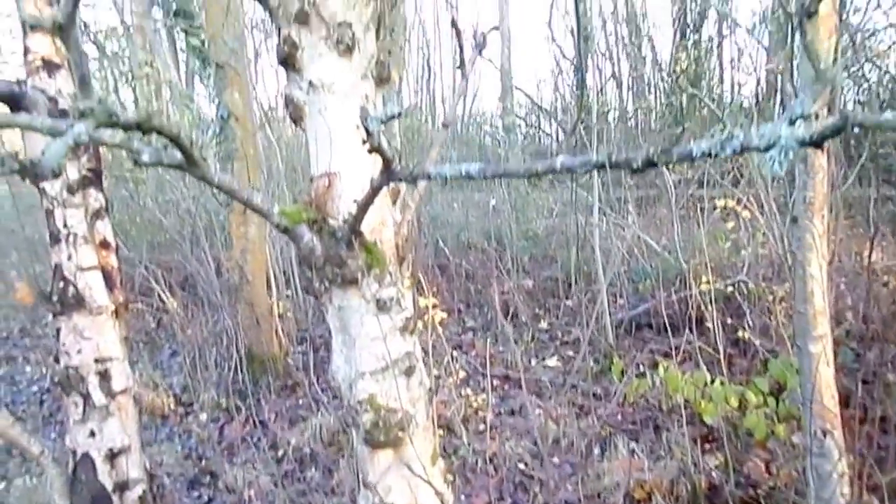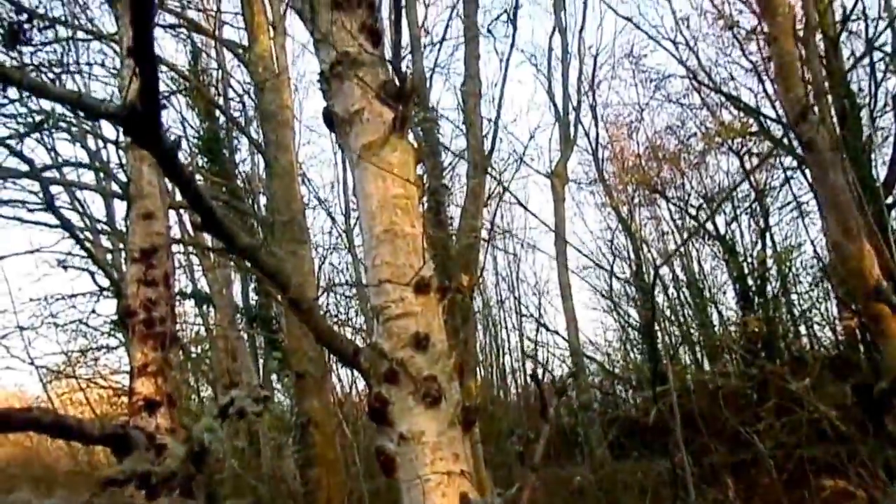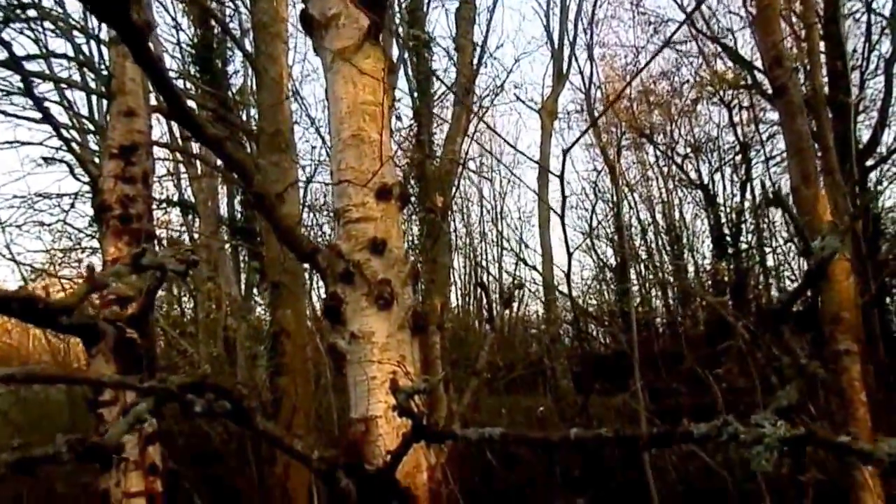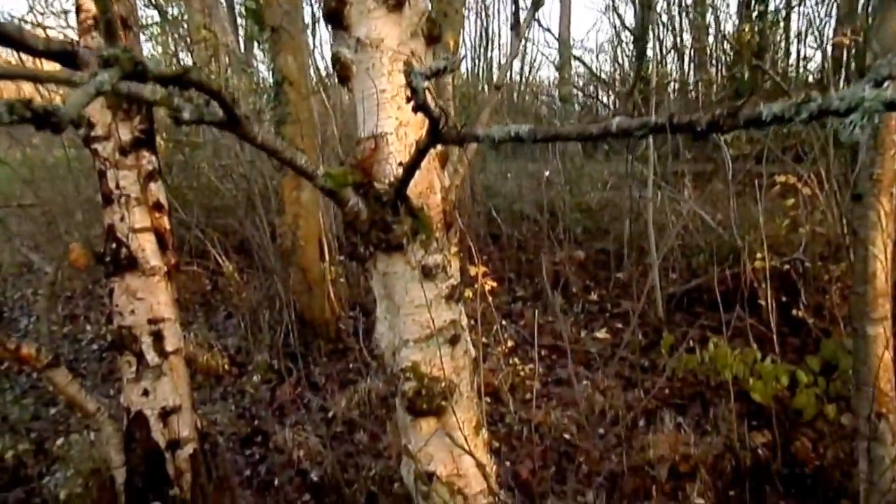These growths on the tree trunk have much the same cause, but in a different position.